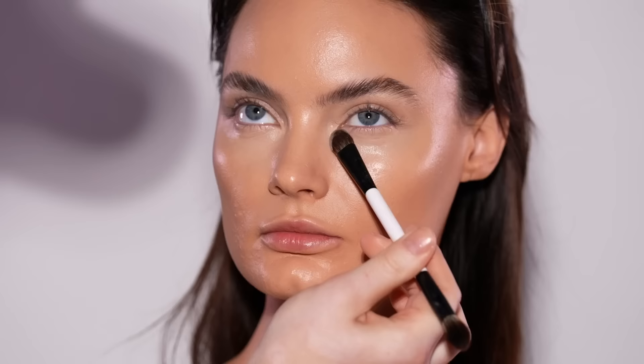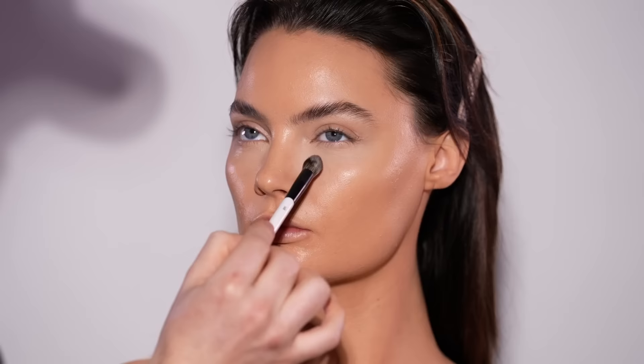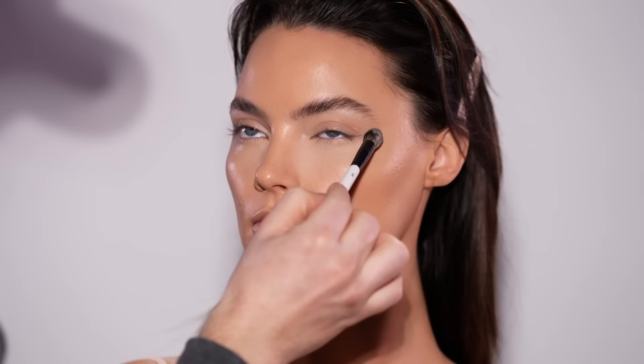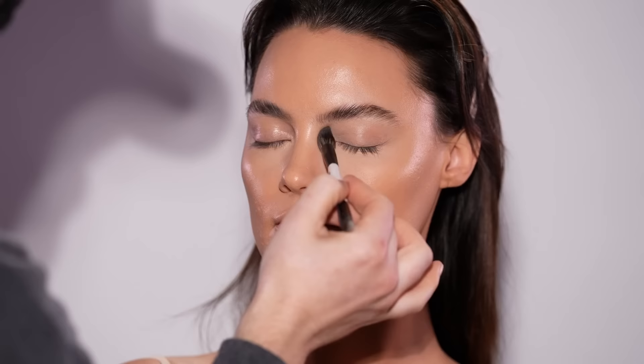Next up I'm taking the One Size translucent setting powder and pressing this in with the flat end of a shadow brush. I'm not sweeping it back and forth because I don't want to move around that concealer, so I'm lightly tapping it in. Once it's set I switch over to the fluffier side of the brush to further press the powder in. I'm not using a whole lot of this powder either — less is more for this look. If I were going in with a lot of eyeshadow today I might use more powder just to catch any fallout, but that's not the case.